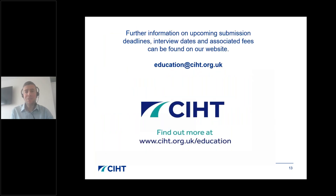That brings me to the end of my introductory presentation. Further information on upcoming submission deadlines, interview dates and fees can be found on our website. If you have any queries, please get in touch using the email address on screen. Thank you very much for listening.